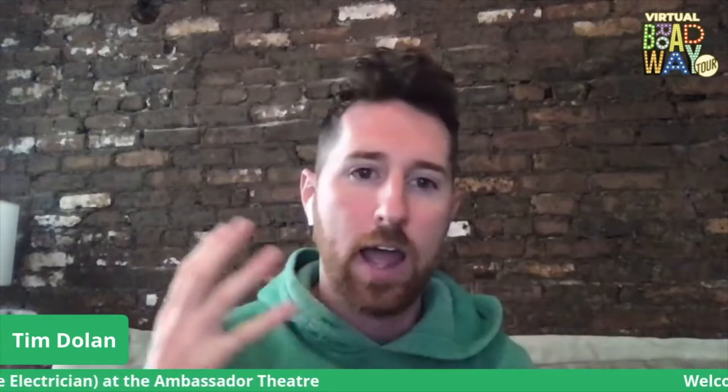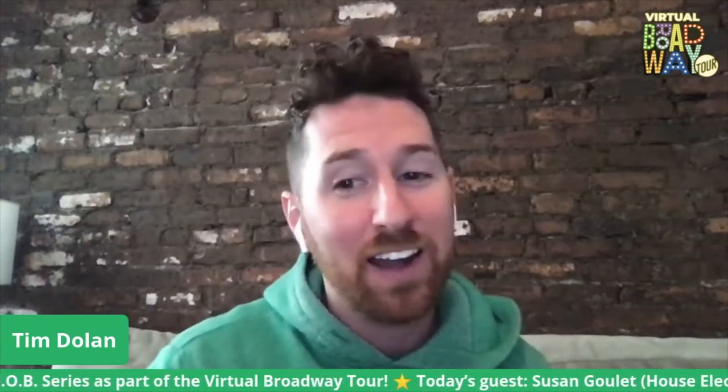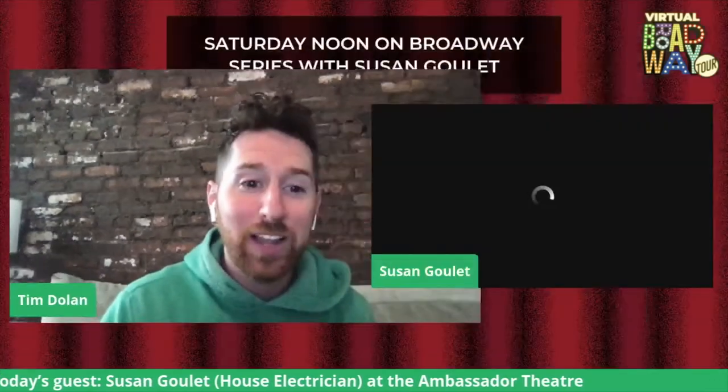For today, if you have any questions about Susan's theatrical journey or anything that we talk about, drop those in the comments — we'll weave them into the conversation like we always do. If you're joining us live, drop into the comments and say hi and let me know where you're from, because Facebook doesn't tell me those things. I love you all — welcome to Saturday Noon on Broadway. And without further ado, join me in welcoming Broadway's Susan Goulet.